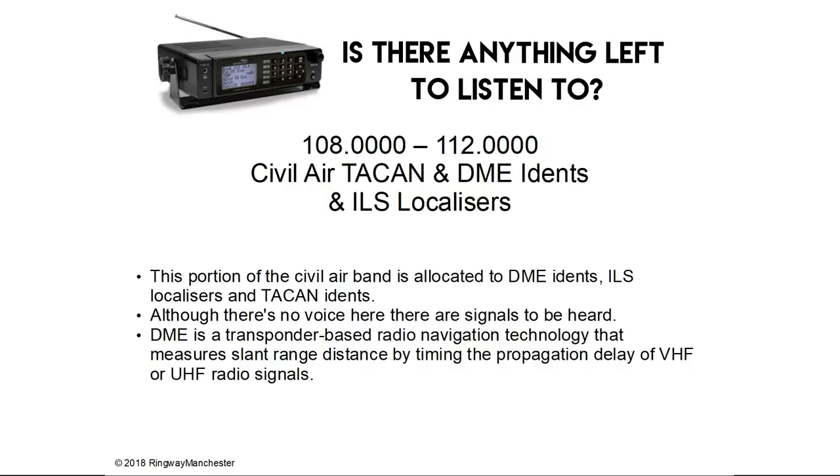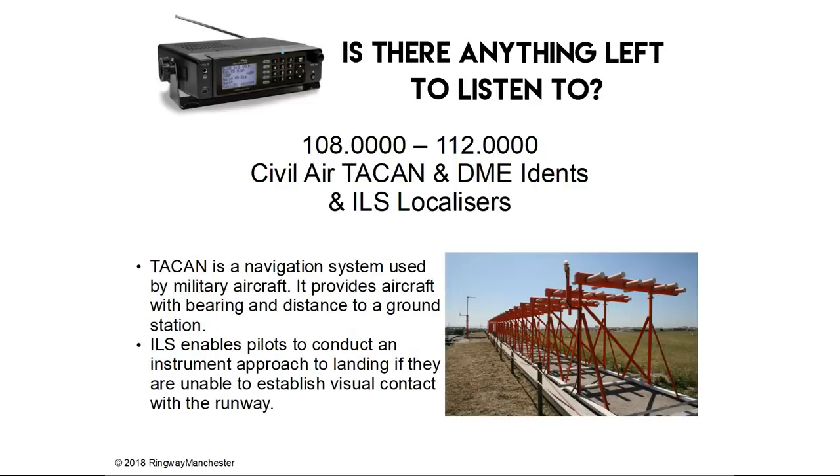108.0 to 112.0 MHz — this portion of the civil air band is allocated to DME idents, ILS localisers and TACAN idents. Although there's no voice here, there are signals to be heard. The DME is a transponder-based radio navigation technology that measures slant range distance by timing the propagation delay of VHF or UHF radio signals. TACAN is a navigational system used by military aircraft, providing bearing and distance to a ground station. ILS enables pilots to conduct an instrument landing if they are unable to establish visual contact with the runway.